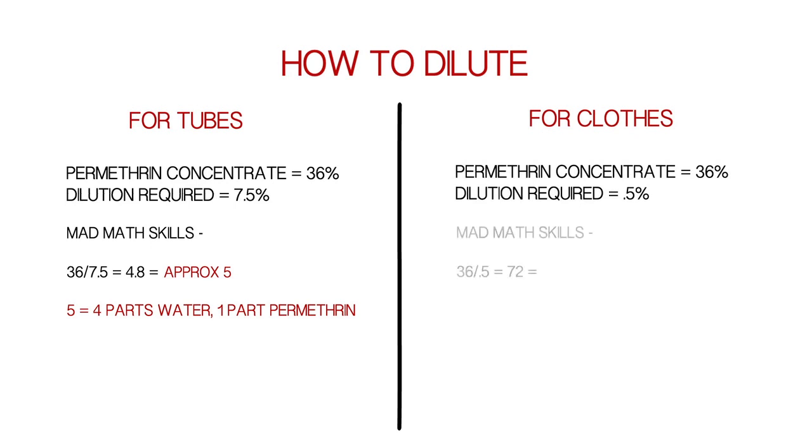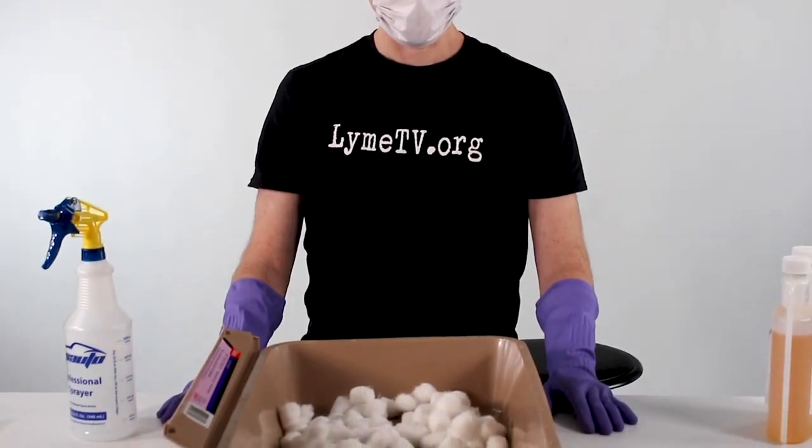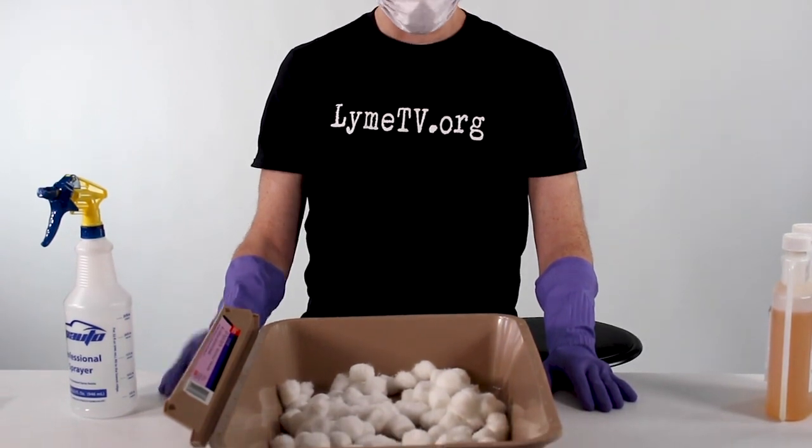To use the same permethrin for clothing, we calculate 36% divided by 0.5 and get 72 — we round that to 70 and use a ratio of 69 parts water to 1 part permethrin. It's not too technical, just a little math with a calculator. You can also purchase permethrin for spraying on clothing already diluted to 0.5%.